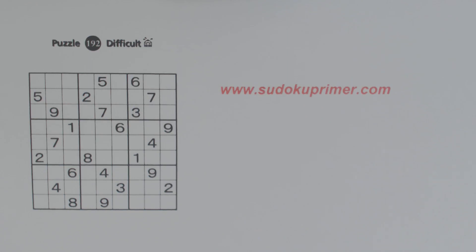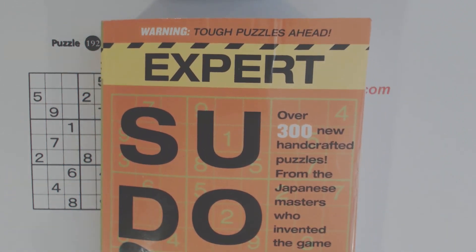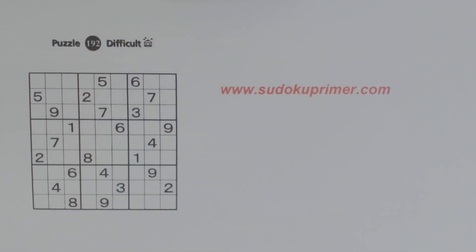We're going to solve puzzle number 192, a difficult puzzle from Expert Sudoku by Nikolai Publishing. We're going to use Sudoku patterns, hidden patterns, and advanced techniques in order to solve this puzzle. My name is Harold Nolte. I've been doing videos on this channel for over two years now, and I also have a website, SudokuPrimer.com, where you can get lots of Sudoku information, and a lot of what we're going to talk about today will be out there too.